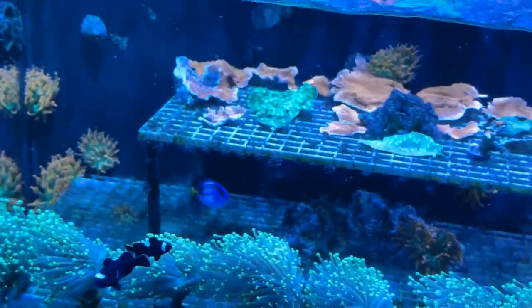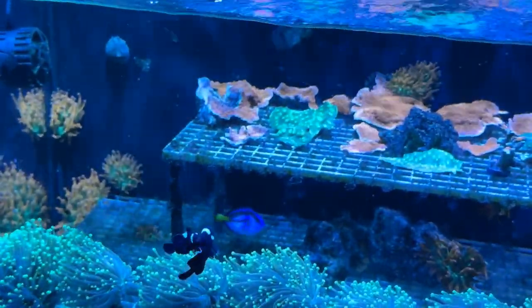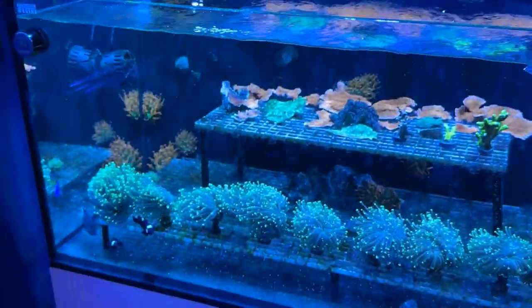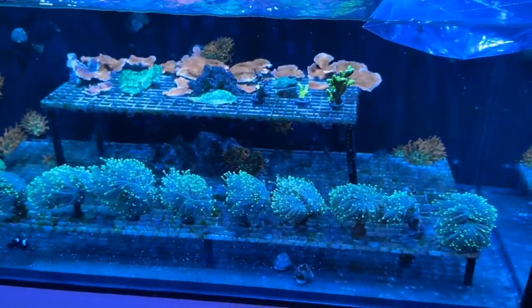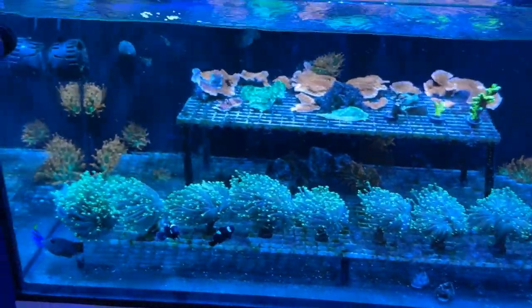Tommy the Tomini Clown and Spike the Yellow Belly Regal Tang — or Hippo Tang. You can see his yellow coming in on that belly, looking real lovely. If you guys are interested in any of these Ultra Endo Gold Torches, just let me know — I'll give you a good deal.